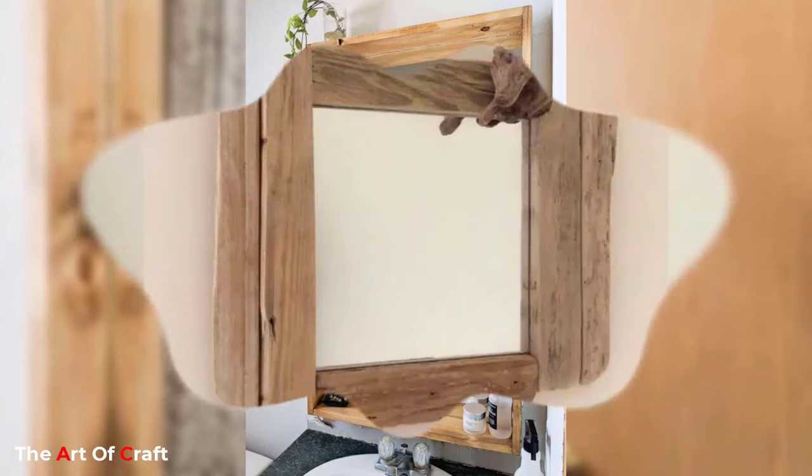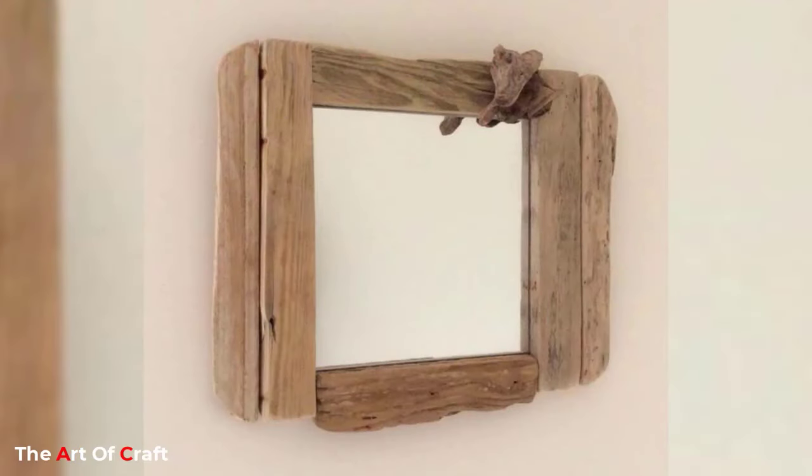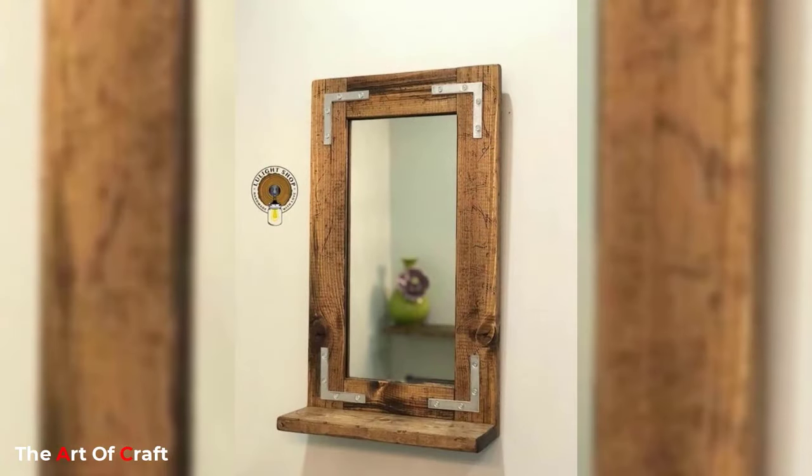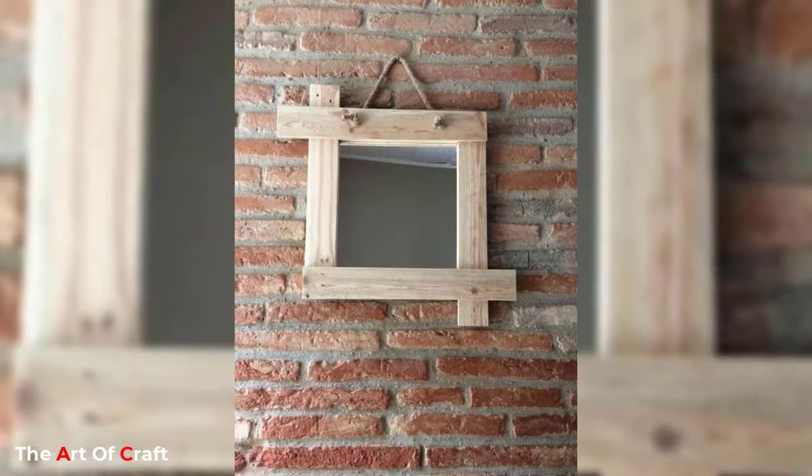A full-length mirror can be used in a bedroom or a dressing area to provide a functional and practical aspect while also serving as a decorative item in the room.